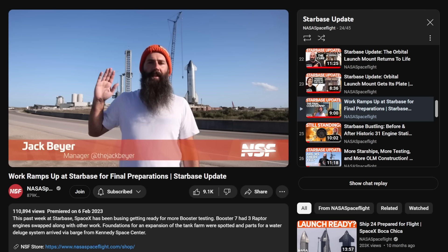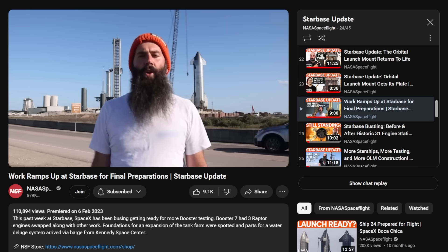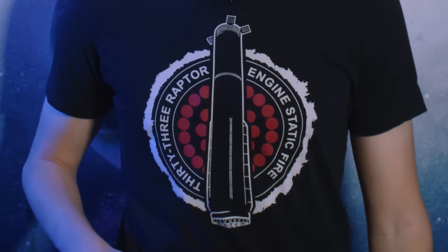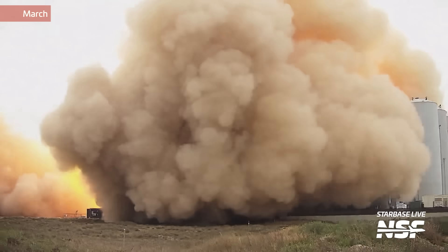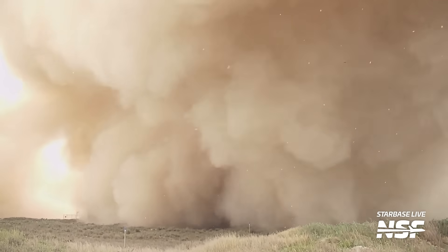February 2023 also marked the debut of the Starbase Update series. Back then on February 6th, Jax started off the series, explaining the potential work performed to get Ship 24 back to the launch site and that Booster 7 had lost three Raptor engines which were replaced. Then it was time for a big event at Starbase — the 31-engine static fire of Booster 7. Initially planned as a 33-engine static fire, one engine was disabled pre-firing and one aborted during spin-up, but it was still the most thrust ever produced at Starbase.